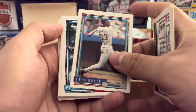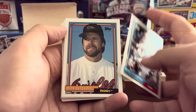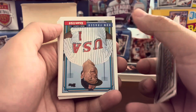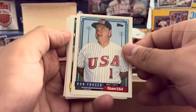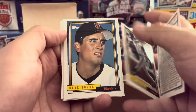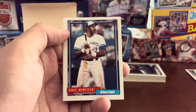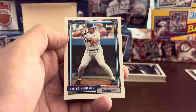Eric Davis with the Dodgers — looks weird not seeing him in the Reds uniform. Rick Sutcliffe with the O's. Candy Maldonado, knuckleballer. Ron Fraser, the manager of Team USA at the time. Actually, most of these cards look like top to bottom they're off-centered — a little bit of a shame there. Dave Winfield, moving on to the Blue Jays where he would win a World Series.